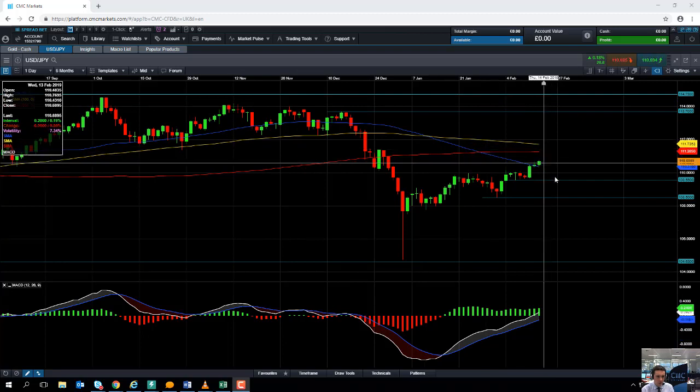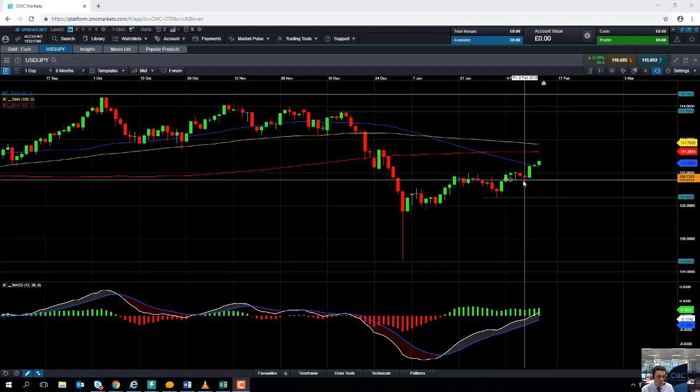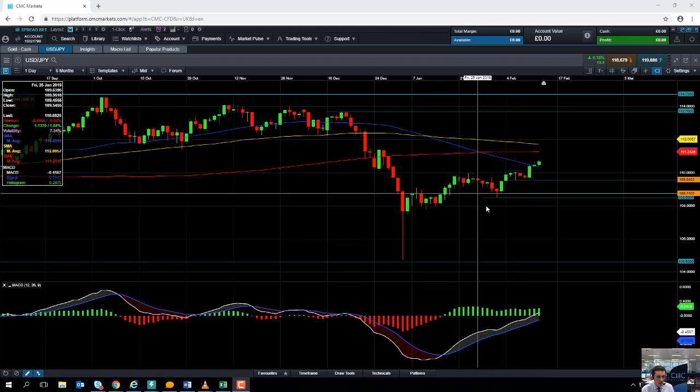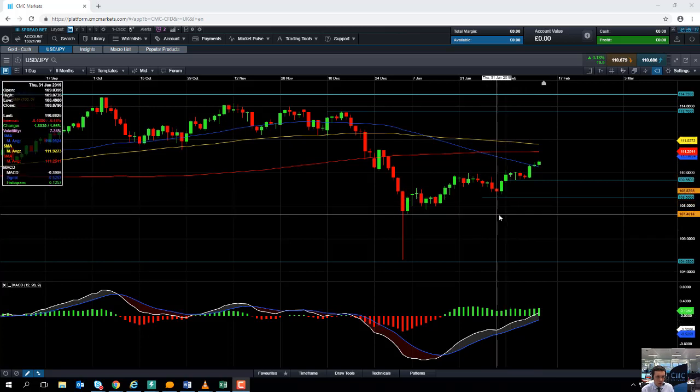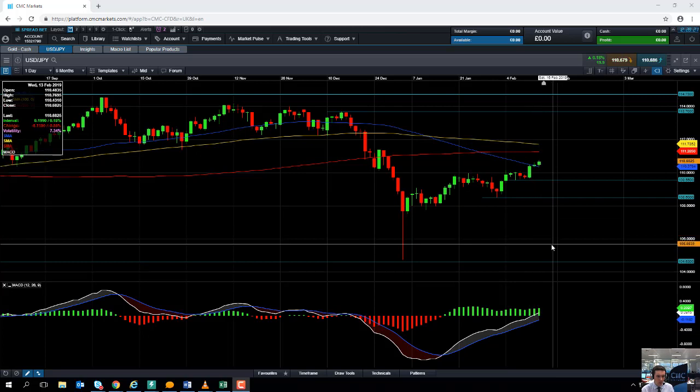If the market does manage to turn lower, we could find some support coming into play in around the 110 or 109.55 region. And if you do see a break below this area here, 108.50, that could be a sign that we're heading back down towards the 106 area.